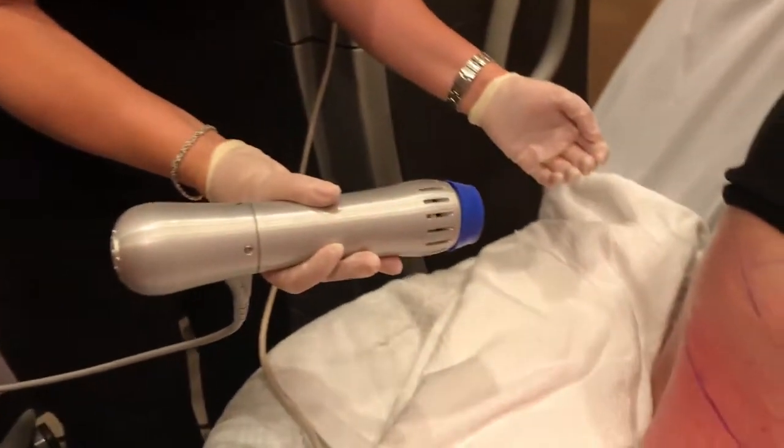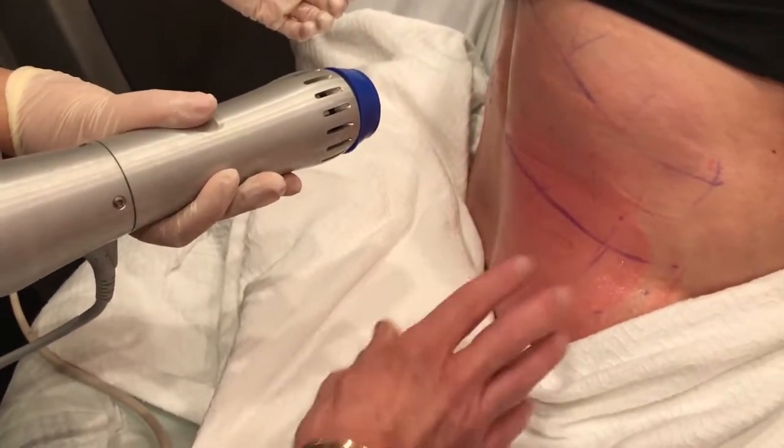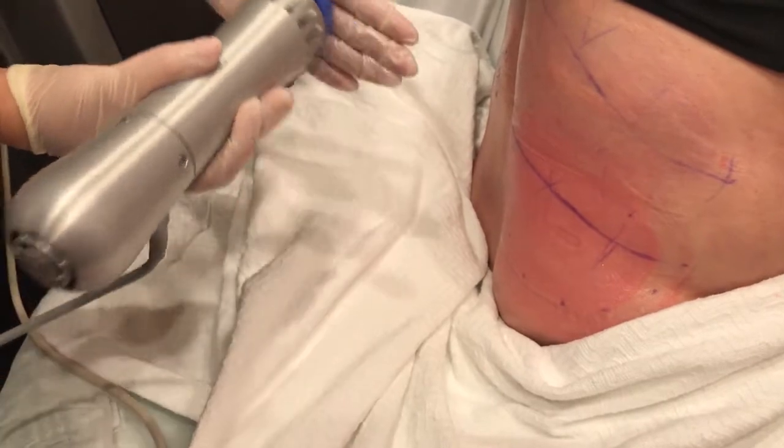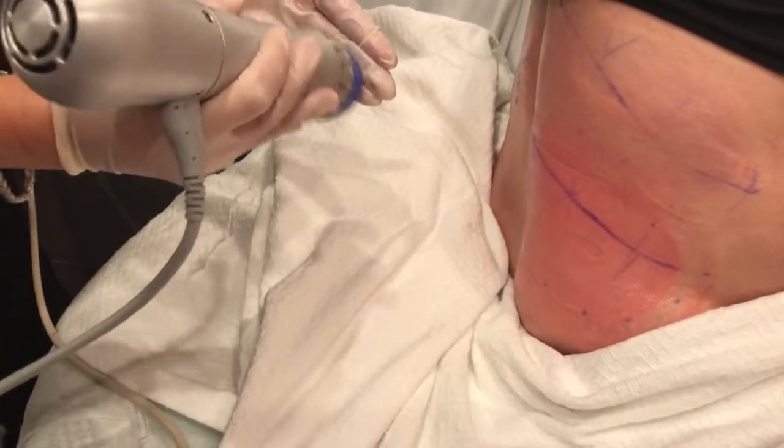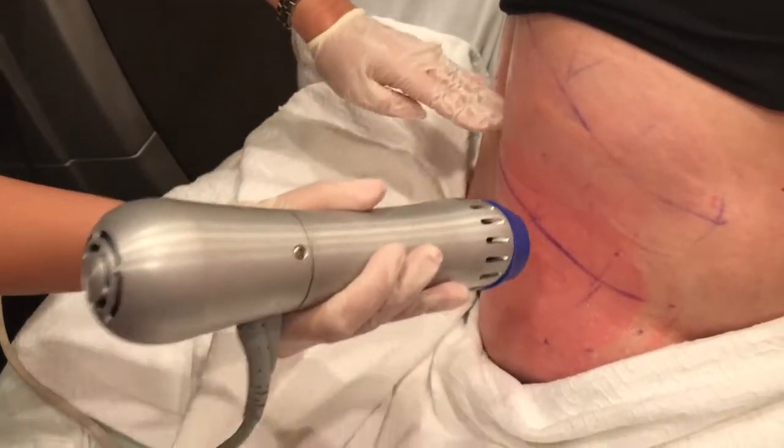Hi, my name is Nisan Palest. I'm a board-certified dermatologist in Irvine, California. Today we just finished CoolSculpting on this lady here on her back. We used to use manual massages for circulation purposes and to decrease the discomfort, but now we've stopped that and we're using this Zimmer radio shock treatment.